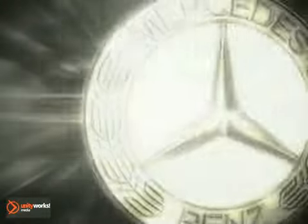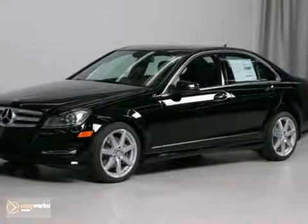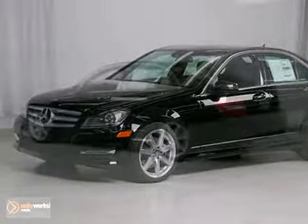At Sears Imported Autos, nothing gives us greater satisfaction than serving you. Here's the vehicle for you — a 2013 Mercedes-Benz C-Class.